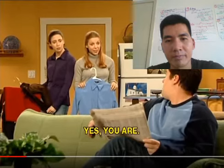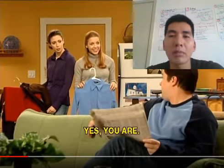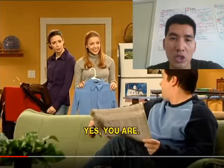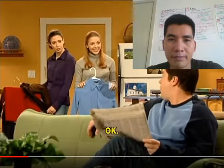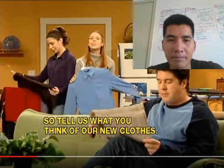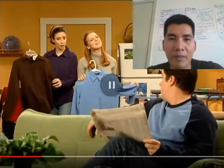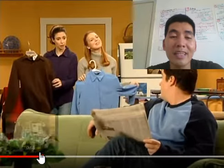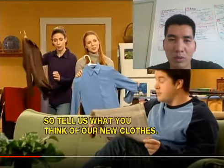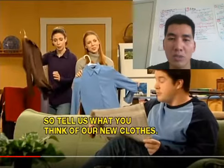Alright. Am I going? Yes, you are. Will Bob attend the party? Okay. So, tell us what you think of our new clothes. What do they need Bob to do? They are asking Bob to do something.